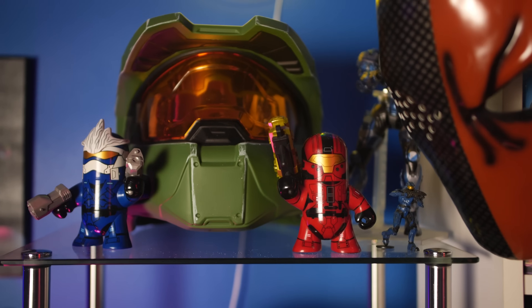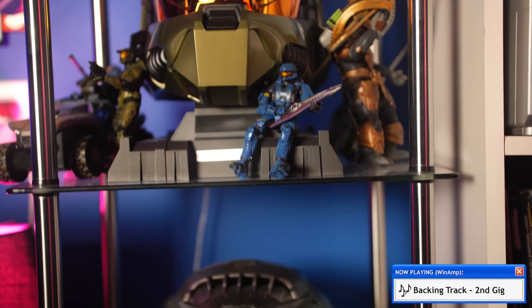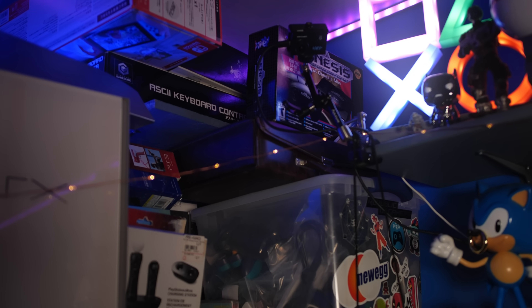We've got my helmet tower of power here. We've got my Halo 3 collector's edition helmet, my Halo Infinite Halloween costume helmet picked up from Target, and then the Doom Eternal Collector's Edition helmet and the Doom 64 Collector's Edition helmet from the Limited Run Games Collector's Edition run.